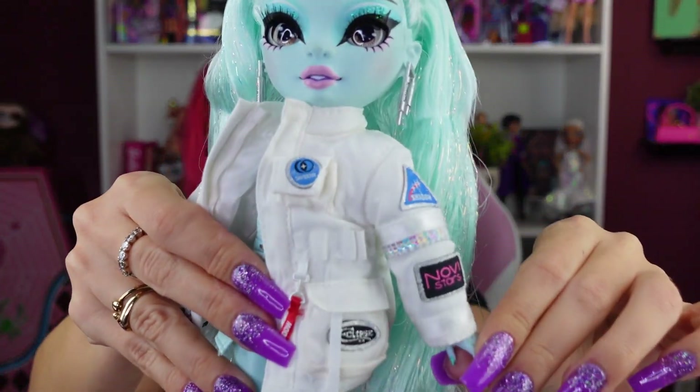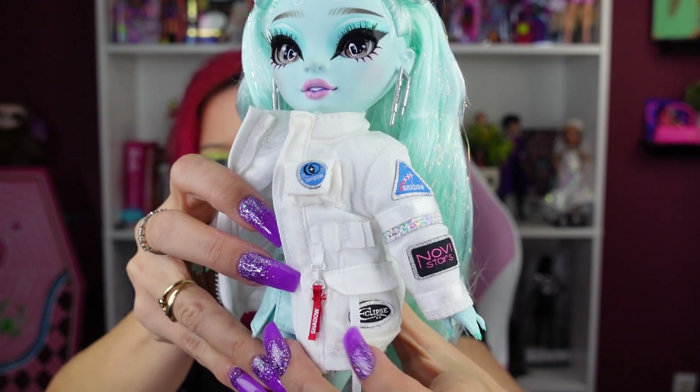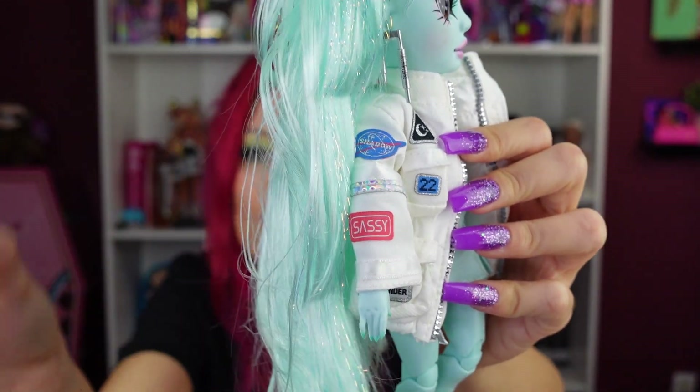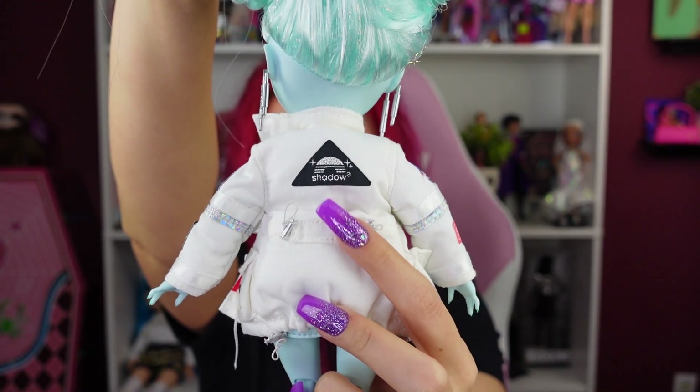The best piece on this doll is the jacket — it just stands out so much. I love the little NASA references and the clips; it looks so high-end and very cohesive with her design. On this panel we have the Novi Stars embroidered patch, patches that say 'Eclipse' and 'Shadow,' and little straps — like a Supreme-style strap. Oh my god, it's so cute. On the other side it says 'Sassy,' 'Shadow,' and 'Commander,' because she is the leader of that spacecraft.